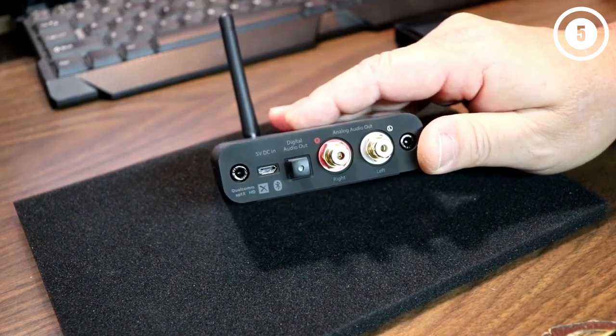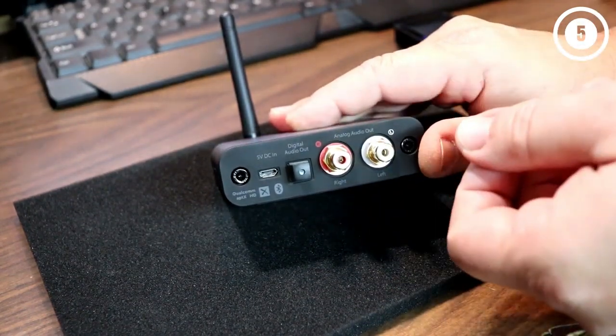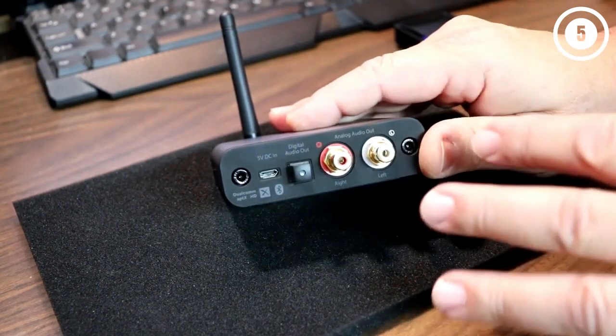In addition, the B1 features the aptX codec, which samples while compressing. It also has a digital-to-analog converter, specifically the AKM AK4396A version.